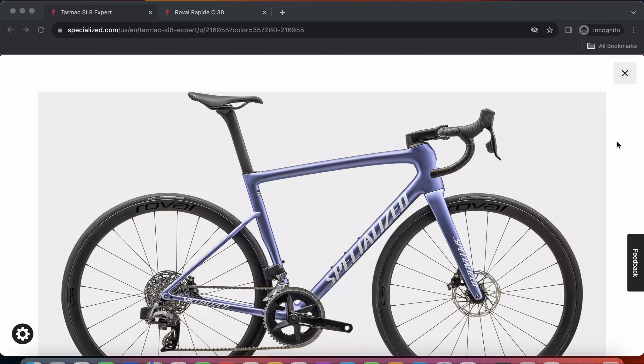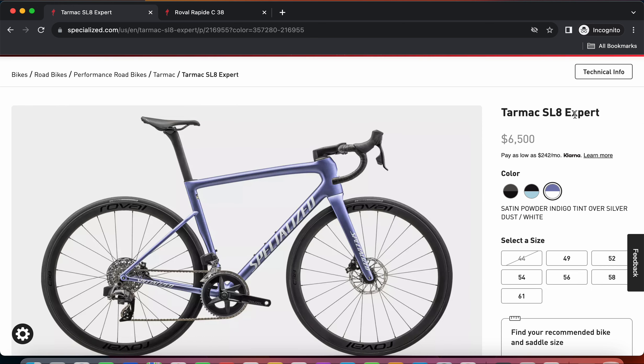In this episode we will be focusing on the Specialized Tarmac SL8 Expert road bike. First things first - who is this bike for? The Specialized Tarmac SL8 is a proper race bike, but it is also aerodynamically optimized. Looking at the carbon fiber frame and fork, and also the front part of the bike which they call the Speed Sniffer, everything is aerodynamically optimized. You can also add the carbon fiber seatpost, handlebar, stem, and wheelset. This tarmac SL8 is going to be the choice of many professionals in the World Tour - it's one of those do-it-all bikes.